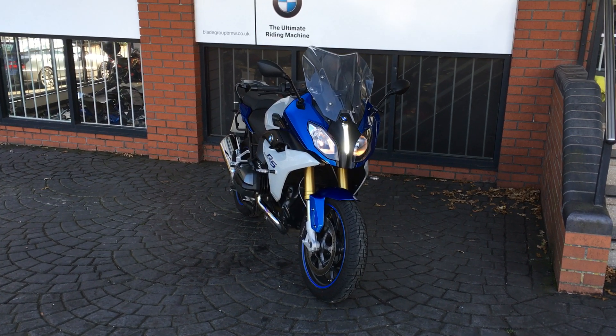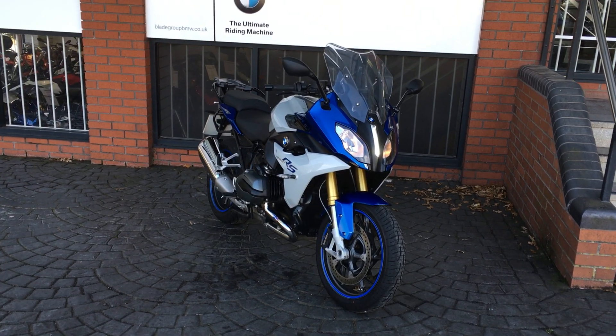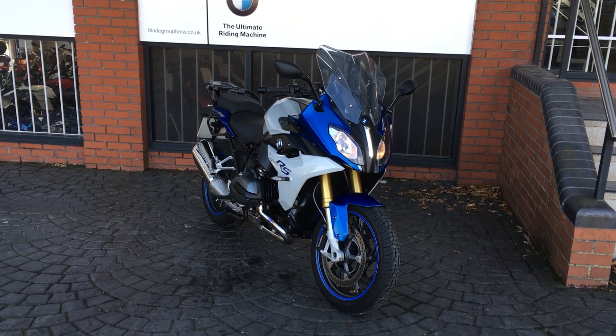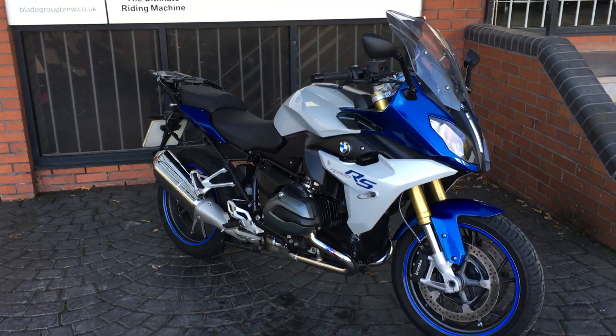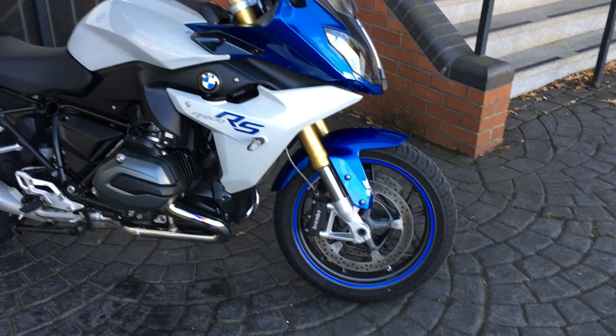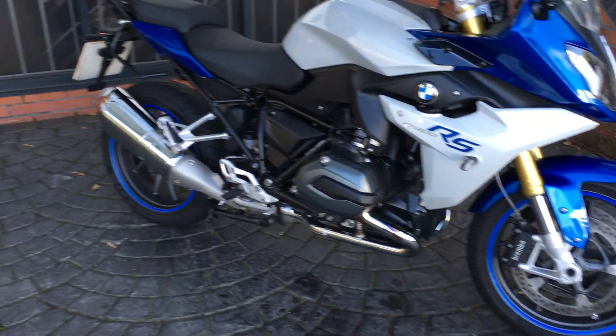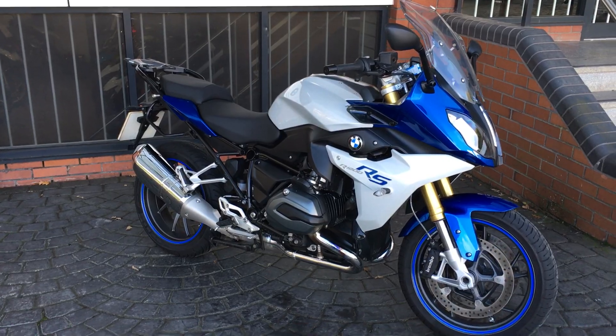Hello and welcome to Blade BMW Motorrad. Here we have a 2016 R1200 RS Sport SE. You can see it's in the blue and white color, and the previous owner has put some blue decals on the wheels to give the bike a slightly different dimension.